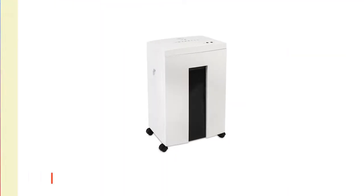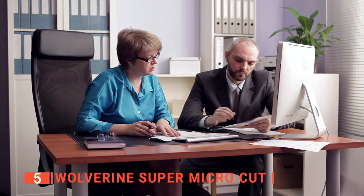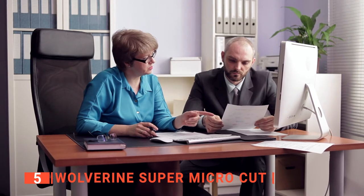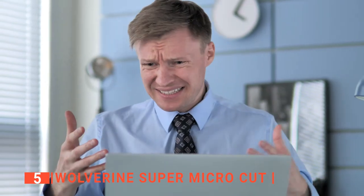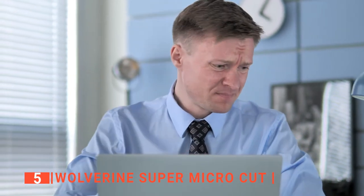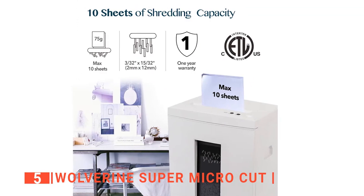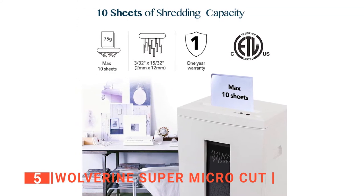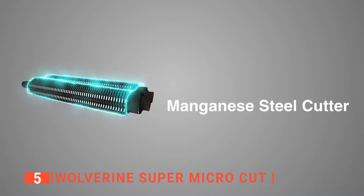The fifth product on this list is the Wolverine Super Micro Cut. Information security is one of the most important things that we need, especially in these modern times. From old receipts to old credit cards, a lot of these things need to be gone if you don't want any sticky hands nosing around for your information. This is what paper shredders are for, ensuring that no one can ever take hold of your essential personal details. And with the Wolverine Super Micro Cut, you can rest assured that the job will be done.